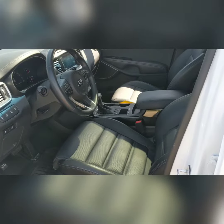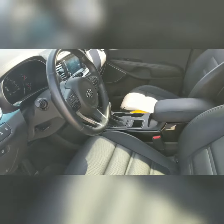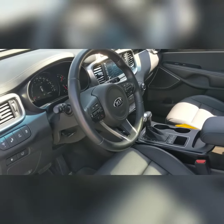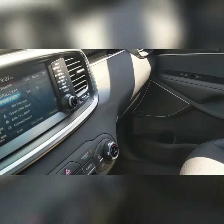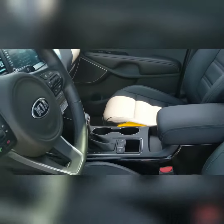Looking inside this Sorento SXL you'll see a beautiful black leather interior, full steering wheel controls for cruise control, Bluetooth and audio, power driver seat, heated and cooled front seats, full navigation, Sirius satellite radio, auto climate control and much much more.